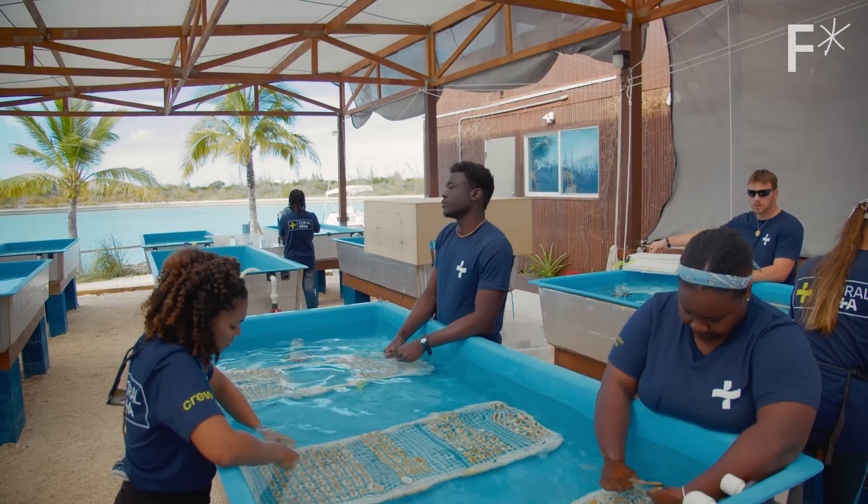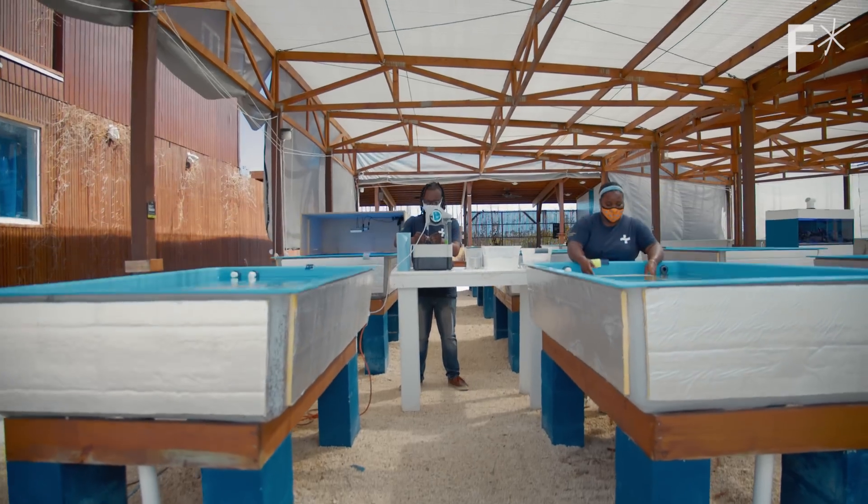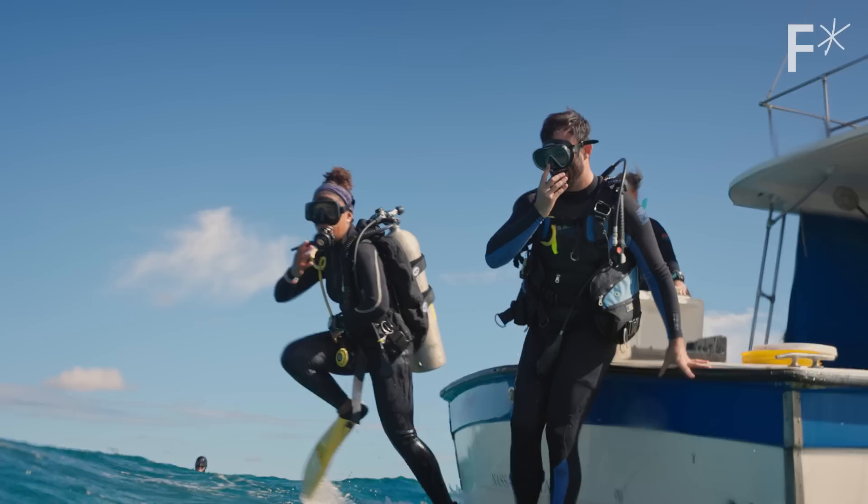Inside these tanks, a small group of scientists are growing coral 50 times faster and more resilient than in the wild. But why?